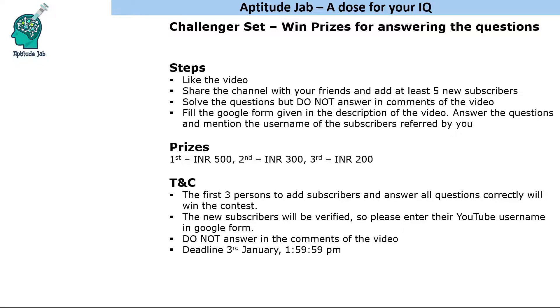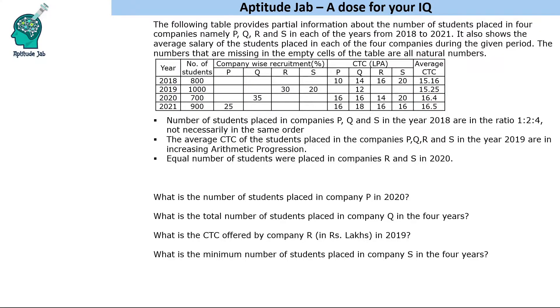The deadline for this contest is the 3rd of January, end of day. After that, we will discuss the set and how to approach the questions. You can take a screenshot or pause the video and solve the question — you have 72 hours to attempt. Don't forget to like the video, add the subscribers, fill in the Google Form in the description, and win exciting prizes.